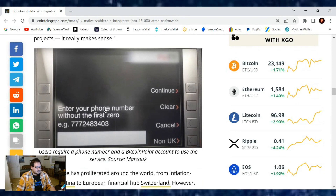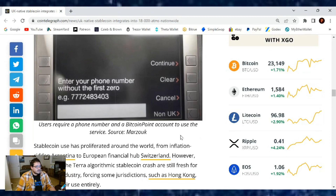Here's an image of the ATM. It looks like users will require a phone number and a Bitcoin Point account to use the service, says Marzuca.